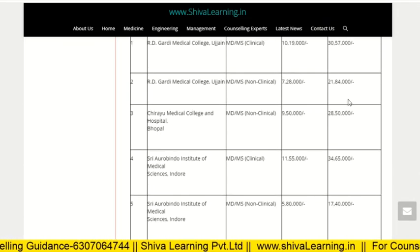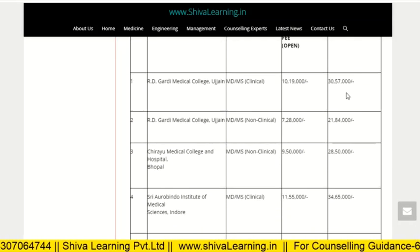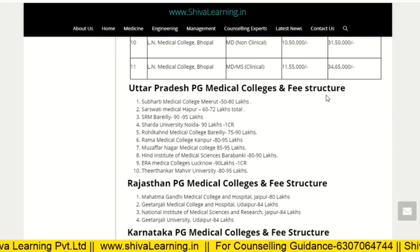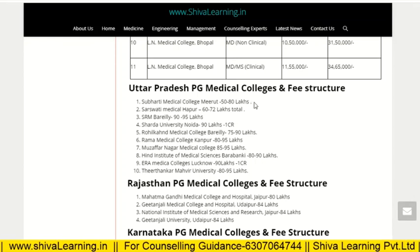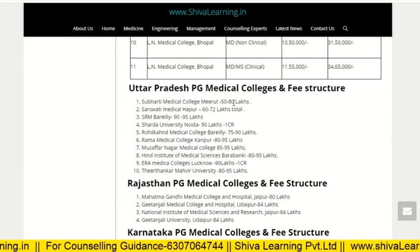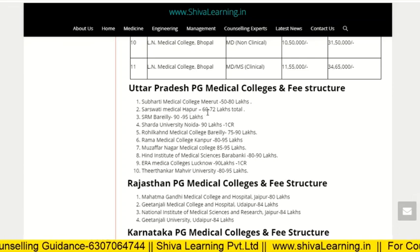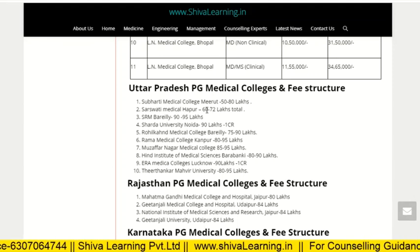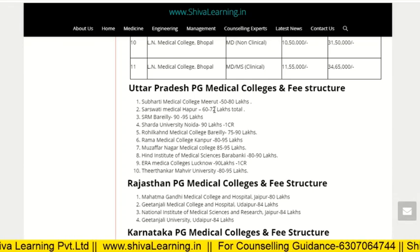For NRI seats in Madhya Pradesh, the average annual tuition fee is approximately 30 lakh per annum. Now for Uttar Pradesh PG medical colleges and fee structure: Swarthi Medical College, Meerut, fees range from 50 to 80 lakh for clinical branches depending on the branch — the highest, 80 lakh, is for Radiology. Another UP college fees are approximately 60 to 72 lakh. Lower fees apply to lower clinical branches and higher fees to branches like MD Radiology and MD General Medicine.